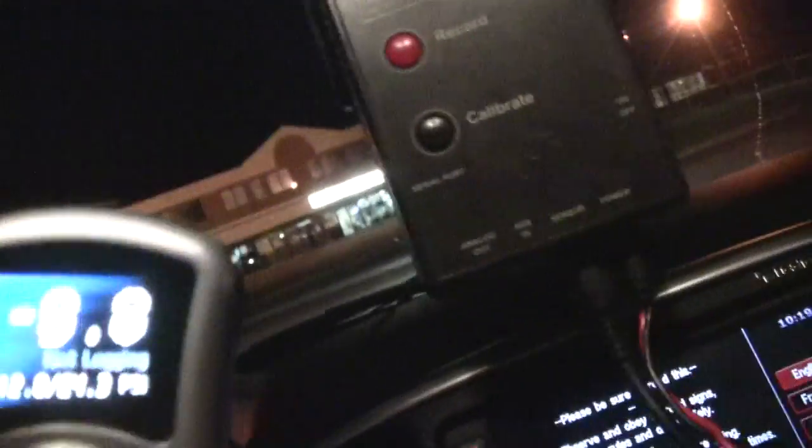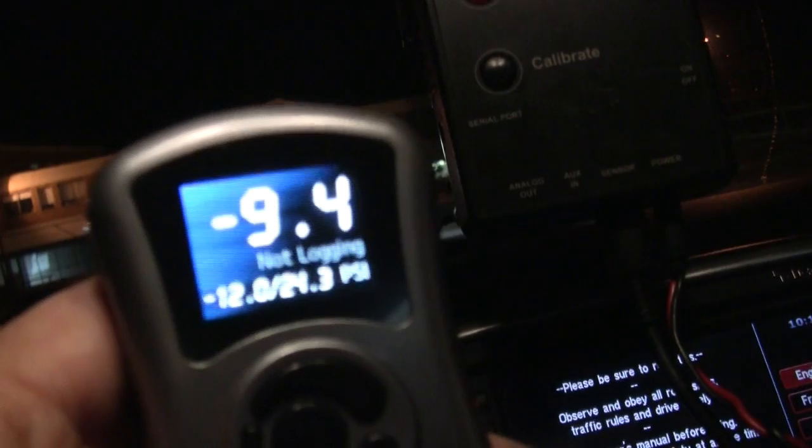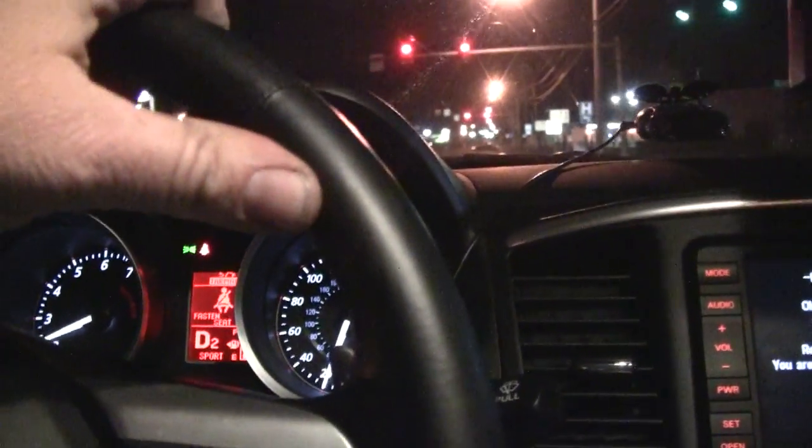So here's the access port — we're monitoring the boost. You can monitor all different things with it, that's the cool thing about it. Any sensor, basically everything that's going on. Right now we're only running about 23 pounds of boost, that's all you need to get the power out of this thing. We're not really just blasting the boost. The car is running really good.